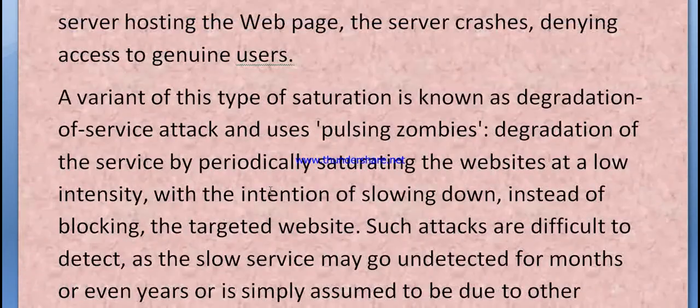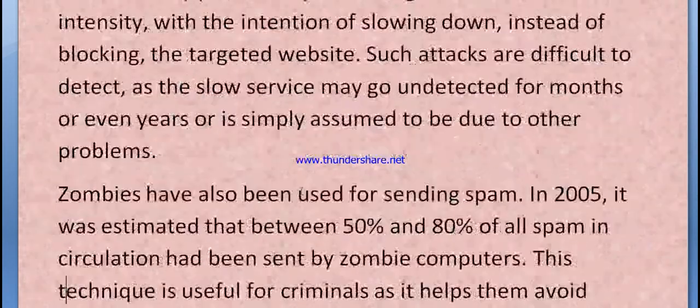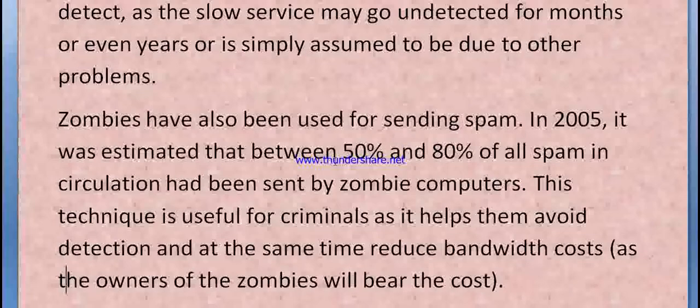A variant of this type of saturation is known as a degradation of service attack, using pulsing zombies to degrade service by periodically saturating the website at low intensity with the intention of slowing it down instead of blocking it. Such attacks are difficult to detect, as the slow service may go undetected for months or is simply assumed to be due to other problems.